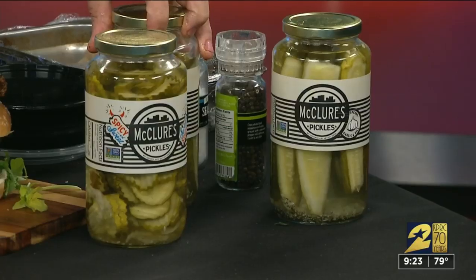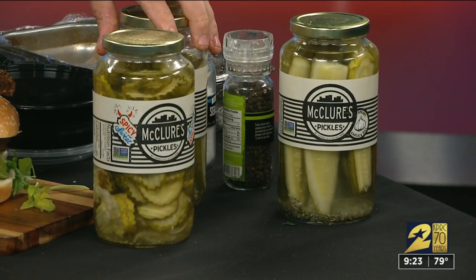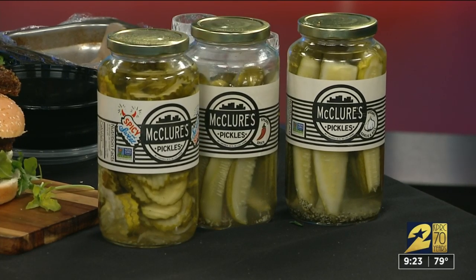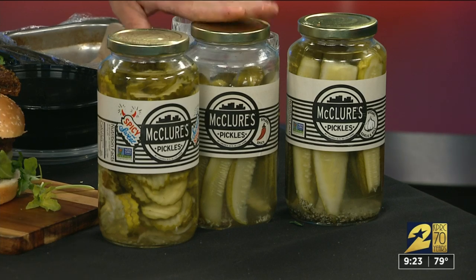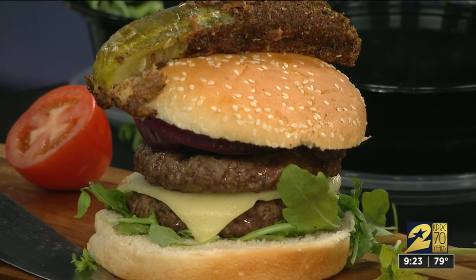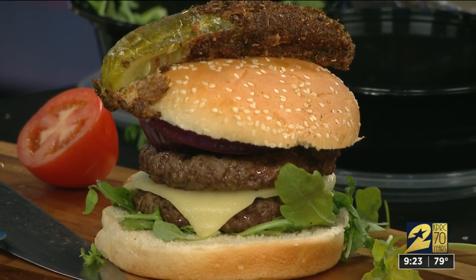They've got a great competition out at the moment. Look up McCulls.com — it's all about their Bloody Mary, because they're sponsoring Tootsie's on Broadway. So an English whopper with three burgers, a fried pickle, onion, no ketchup, no mayo, and arugula.